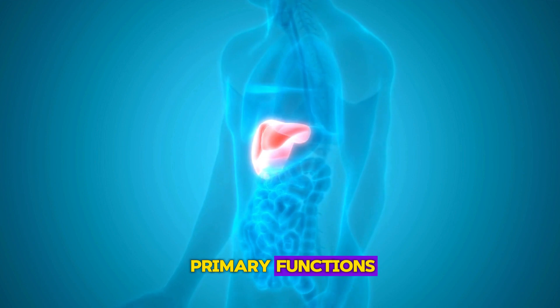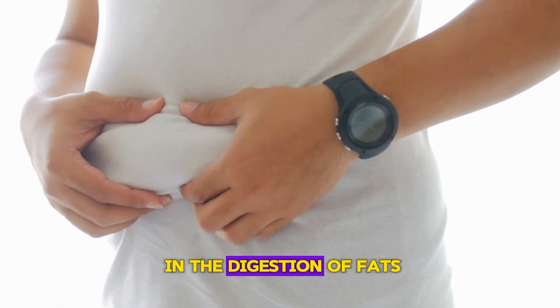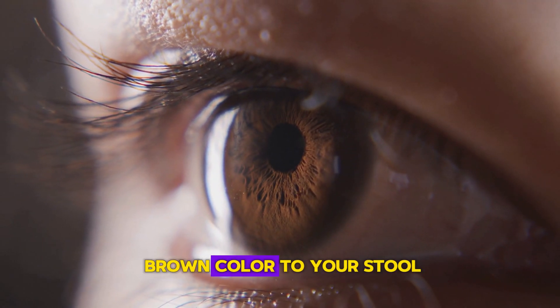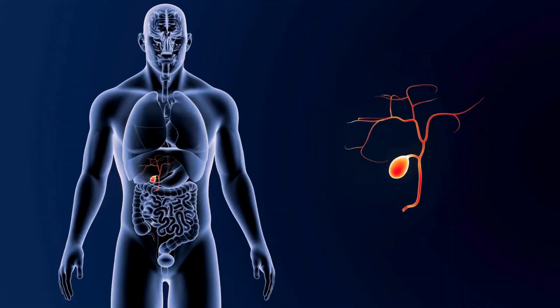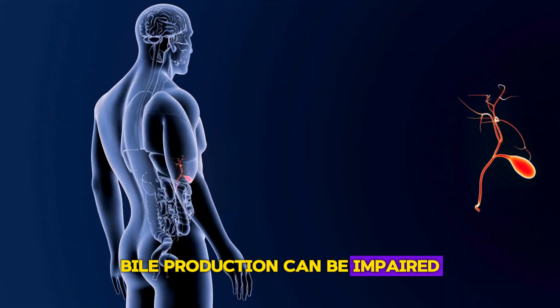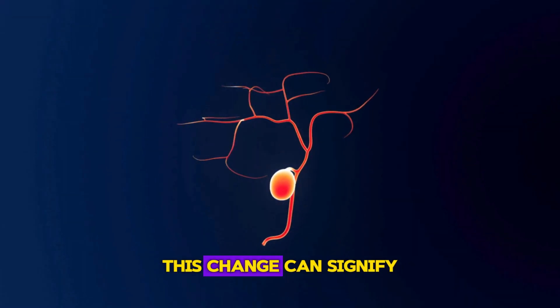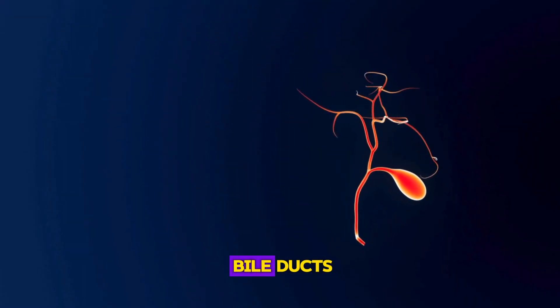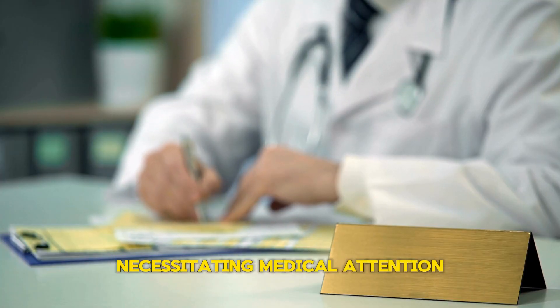Sign 1: Light-colored stools. One of the liver's primary functions is the production of bile, a substance that aids in the digestion of fats and imparts a characteristic brown color to your stool. When the liver is not functioning optimally, bile production can be impaired, resulting in lighter-colored or clay-colored stools. This change can signify a blockage in the bile ducts or a problem with bile processing, necessitating medical attention.